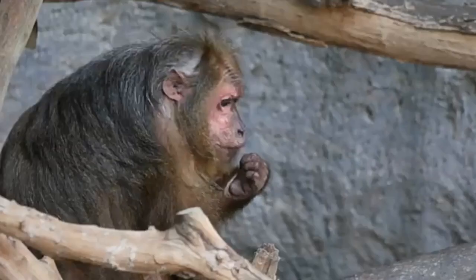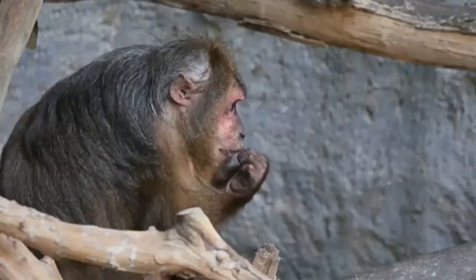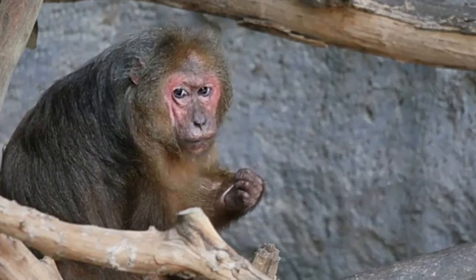Howler monkey howls are very scary, especially for people or animals hearing them for the first time, but these monkeys are actually harmless. They are peaceful leaf eaters, howling just to talk to each other and to keep predators away. When humans get too close to their troop, they pee from overhead — so you should never stand under howler monkeys in the trees.